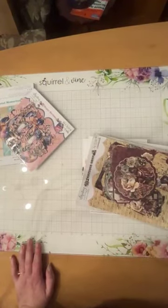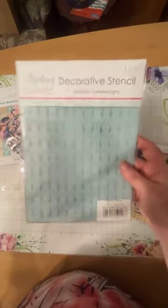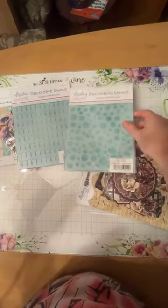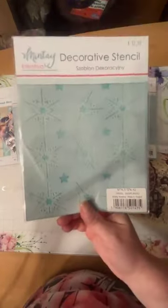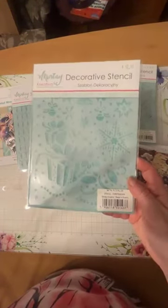We also got some decorative stencils. Starting with little strings of Christmas lights — these would look really cool with stickles, astro paste, or some sparkly paste. Then we have the bubble stencil, holly leaves, a snowflake stencil that's nice and subtle, and last but not least the Christmas mix stencil — coming in strong! And that concludes Minty — for real this time!